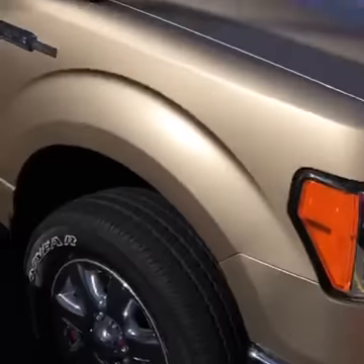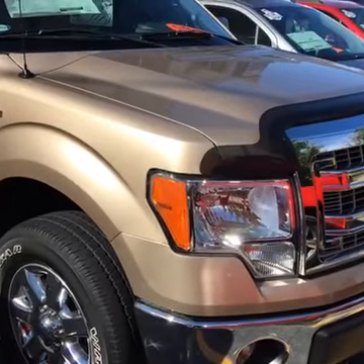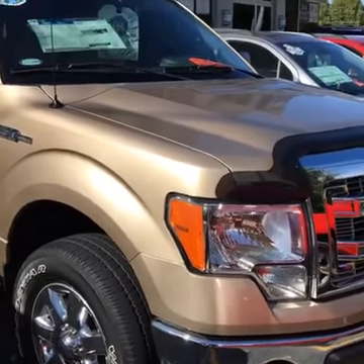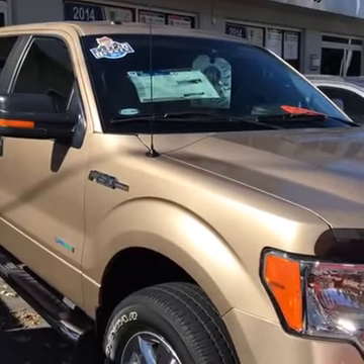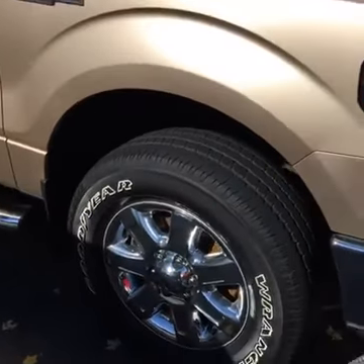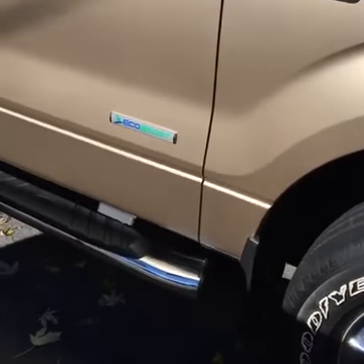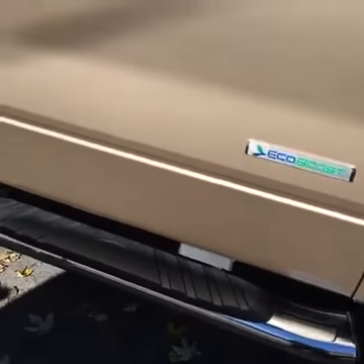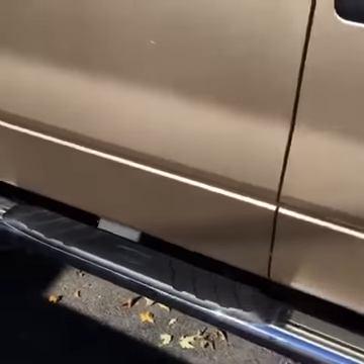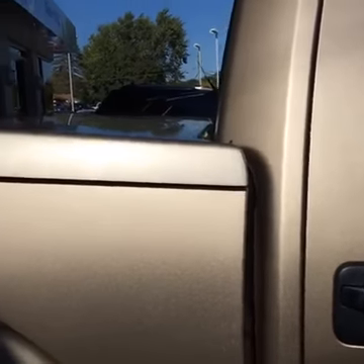The color is a beautiful Kodiak Brown Metallic and it just sparkles in the sun. I'm going to take a walk around here for you. It's got nice wheels, running boards, but it's really sharp on the inside. This is just a gorgeous truck.